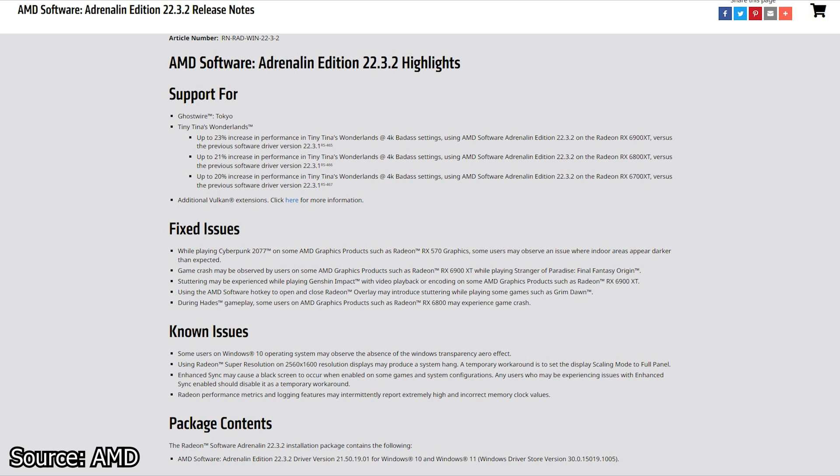However, much like any driver release, this driver has some issues left unresolved, such as: some users on Windows 10 may observe the absence of the Windows Transparency Aero effect; using Radeon Super Resolution on some resolutions may produce a system hang — the temporary workaround is to set the display scaling mode to full panel; enhanced sync may cause a black screen when enabled on some games and system configurations; and Radeon performance metrics and logging features may randomly report extremely high and incorrect memory clock values.